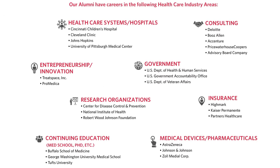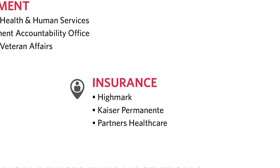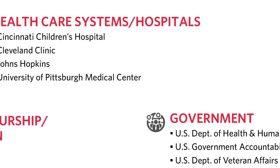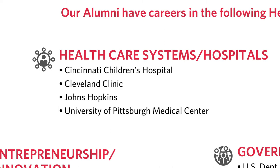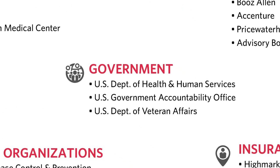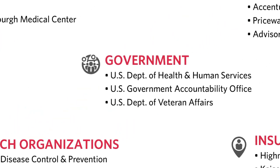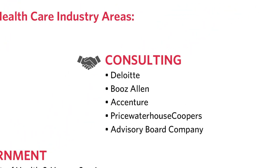Our Masters in Science in Healthcare Policy and Management students have gone on throughout the entire healthcare continuum to have successful careers. For example, in the insurance industry, such as Kaiser Permanente and Partners Healthcare. In hospital settings, we've worked with Johns Hopkins and children's hospitals. In the government segment, we've had students in Health and Human Services, the U.S. Department of Veterans Administration, the Center for Disease Control, and the National Institutes of Health. In terms of consulting, we've had students that have worked with Booz Allen, PwC, and Deloitte.